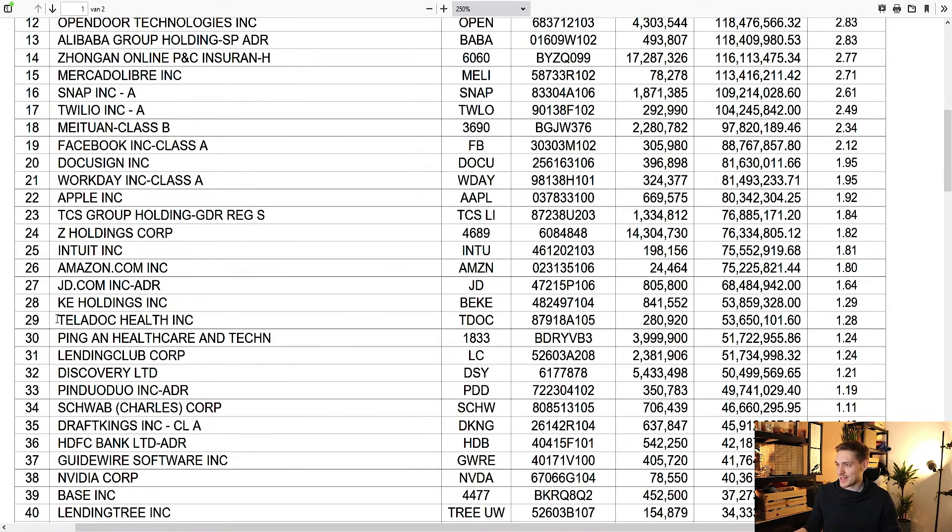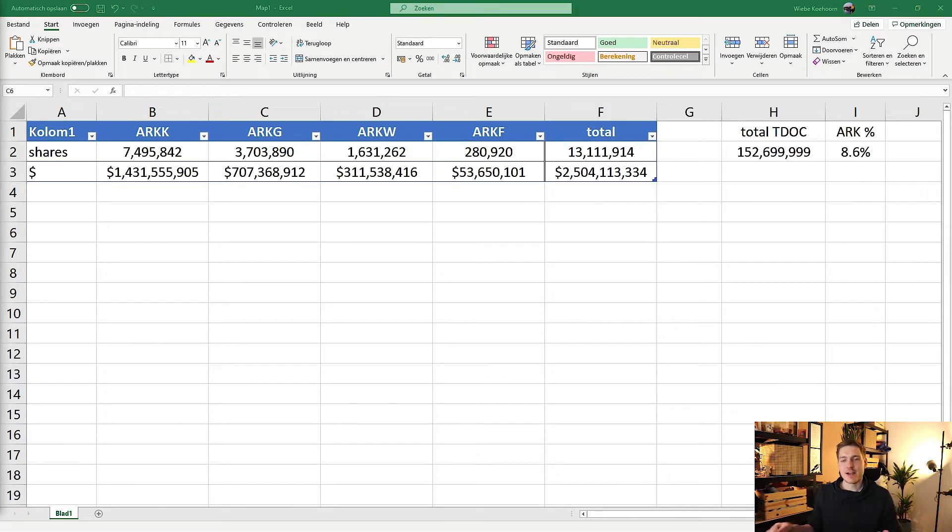If you like Teladoc that much, just put it in all your ETFs — why not? In ARKF, Teladoc is in a lower position, number 29, with about 280,000 shares worth roughly 40 to 54 million dollars. It's quite interesting to see that the Teladoc holdings are quite massive across all of these funds, especially ARKK and ARKG. Adding up all the shares across funds, they have a total of 13.1 million shares worth 2.5 billion dollars — quite insane.